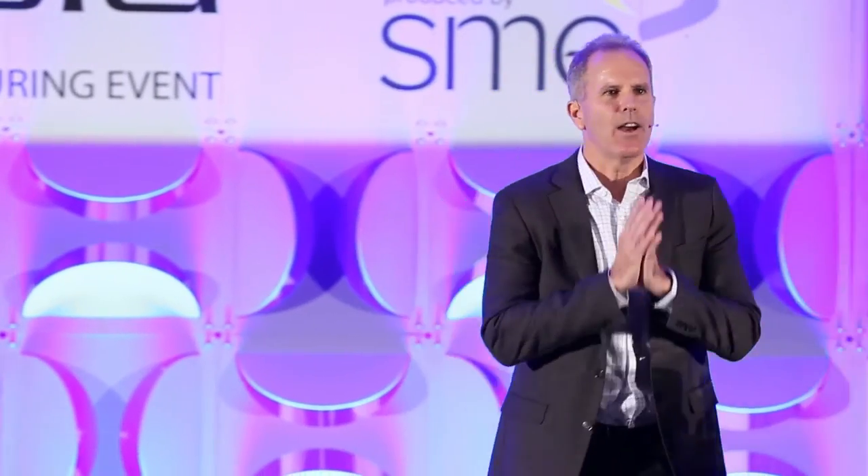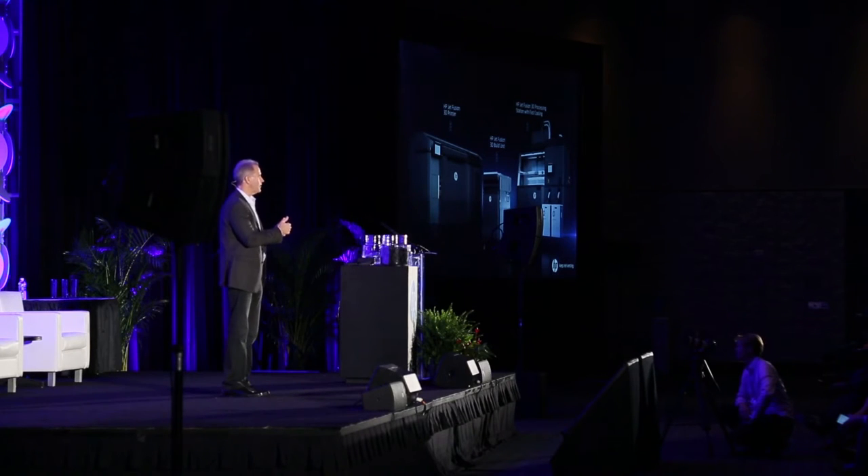Why is this possible with Multi Jet Fusion? We are printing at a 21-micron voxel resolution — meaning every 21 microns, we're putting down an agent that determines what's happening at that voxel. And we print over 340 million voxels every second. That combination of resolution and 340 million voxels per second gives us both quality and speed. We're leveraging over 30 years of inkjet leadership — the assets, knowledge, and people who understand complex chemistries, materials, and reliable serviceable systems.